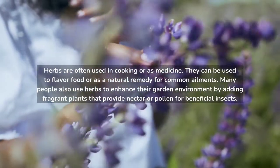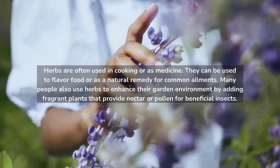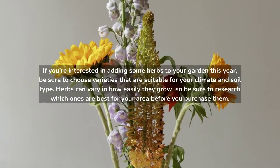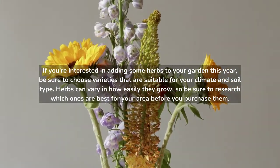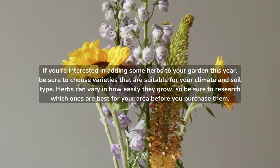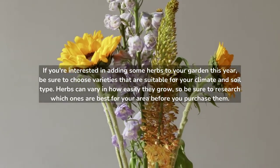Many people also use herbs to enhance their garden environment by adding fragrant plants that provide nectar or pollen for beneficial insects. If you're interested in adding some herbs to your garden this year, be sure to choose varieties that are suitable for your climate and soil type. Herbs can vary in how easily they grow, so research which ones are best for your area before you purchase them.